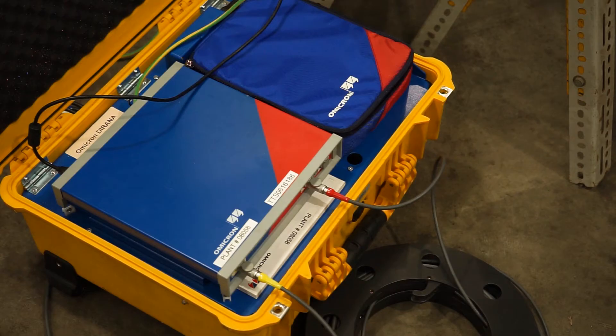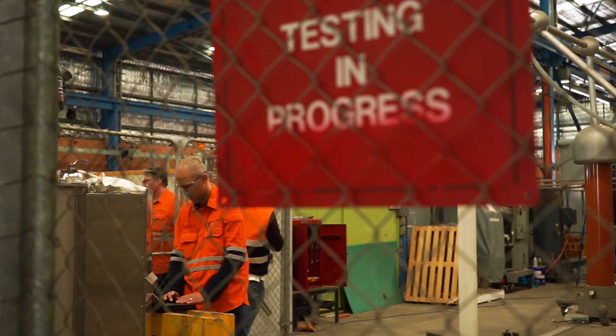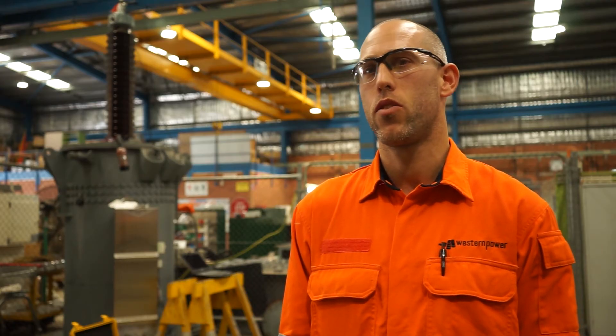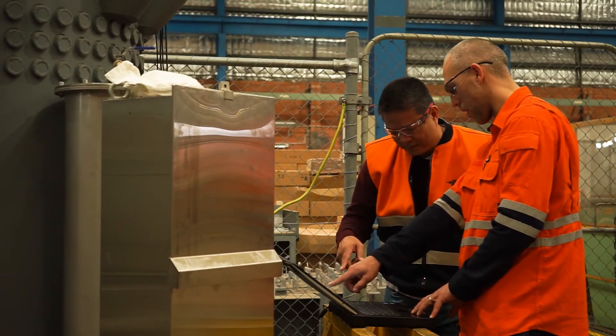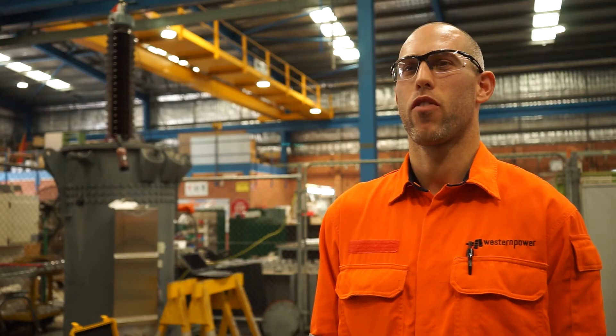This is a huge saving to the company, making both us as a utility safer as well as the community. As far as we're aware, no other utility is utilising this technology in the way that we are. By implementing this new technology we are confident that we can provide a more reliable and safer network for the community.